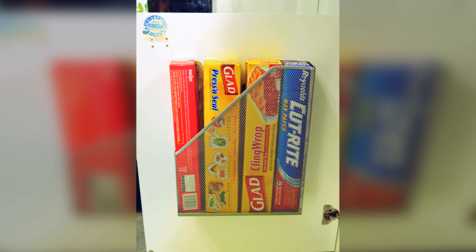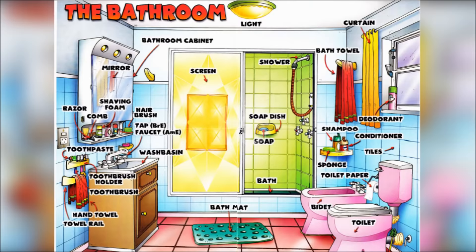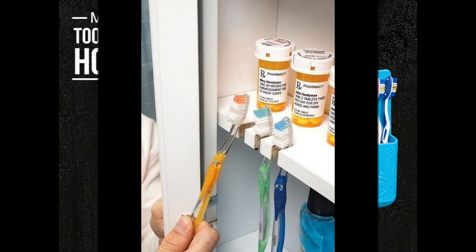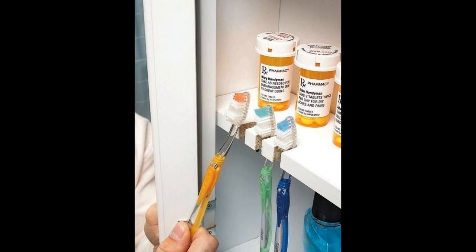And lastly, number 15: what about the small things in the bathroom like toothbrushes? If you don't want to store them in a toothbrush holder, which is easily knocked over, cut small indents on the edge of the cabinet shelf to hang your toothbrush from. Make the cut small enough so you can slide a toothbrush in to hang from the actual brush, but not so big that it will fall through.